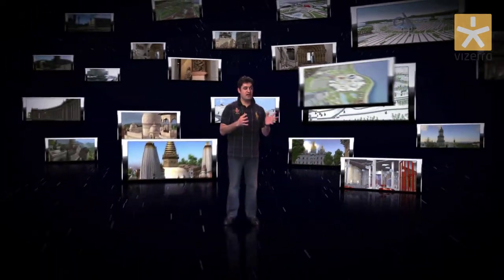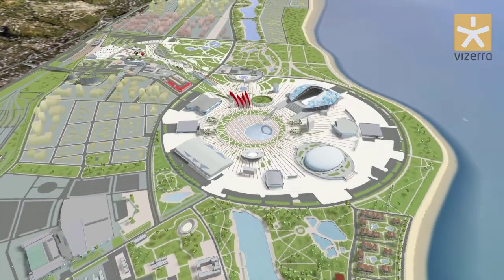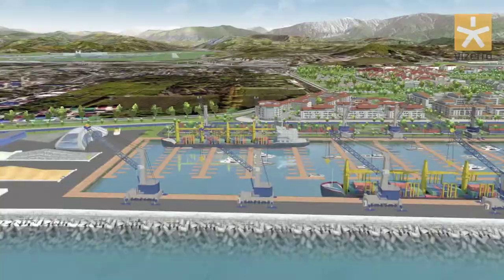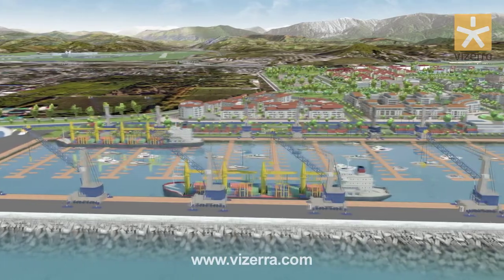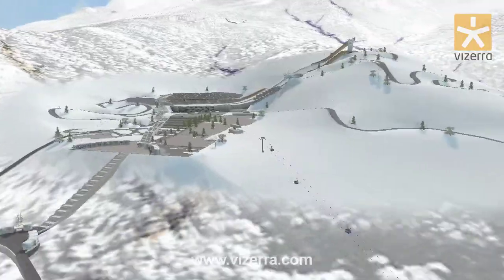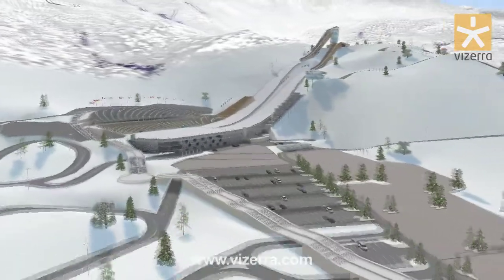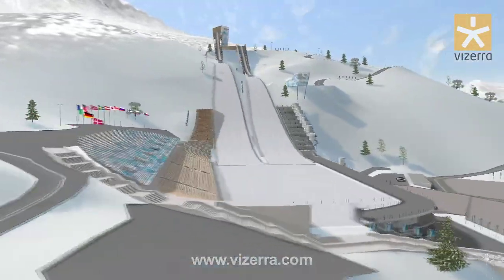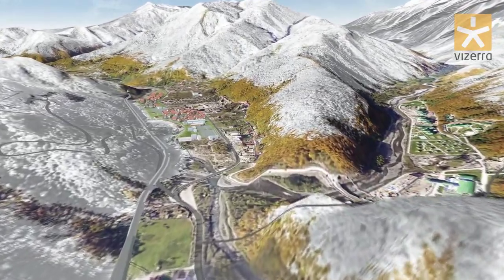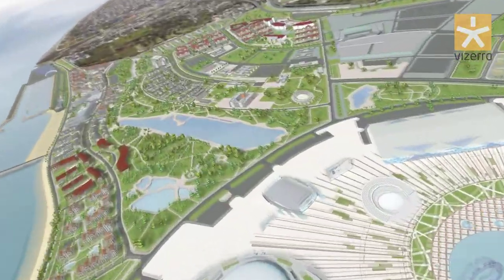Visera platform is a real breakthrough in project management. Using our technology, you're able to transfer all the components of any construction project into one 3D interactive system, where you will see all the details of your project from any angle on one screen. This lets you see the whole picture and minimize the marketing and planning risks, making the project more valuable for your customers.